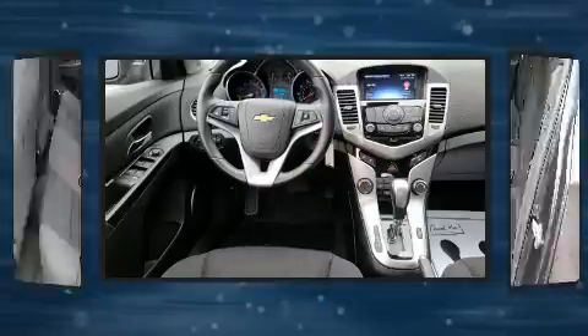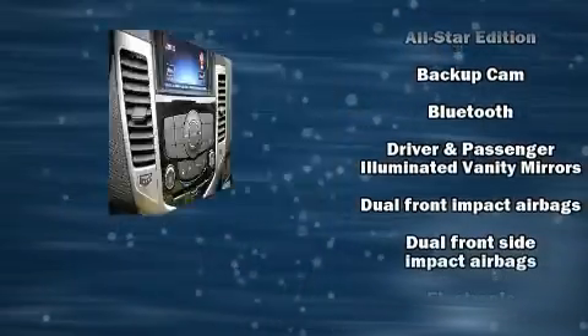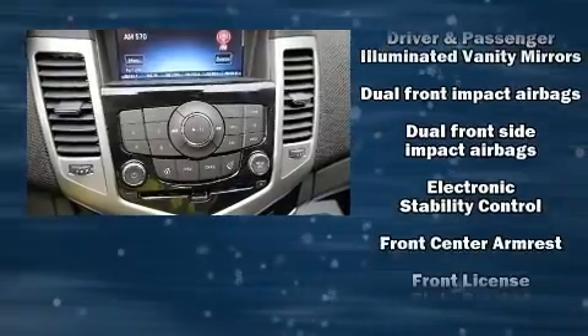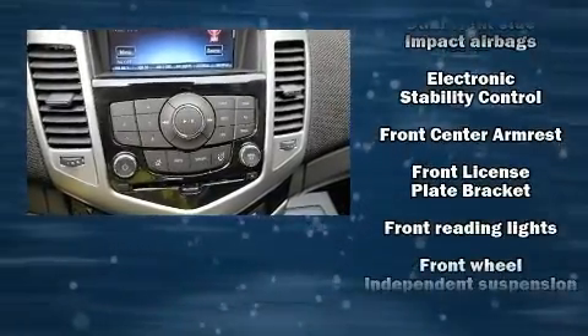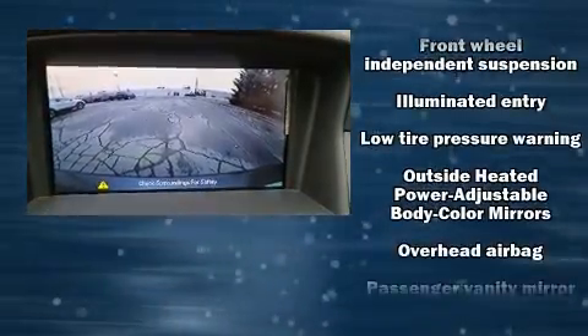Front and rear side impact airbags, traction control, brake assist, ignition disabling, OnStar, and ABS brakes — this car was designed with safety in mind, allowing you to drive with even greater assurance.